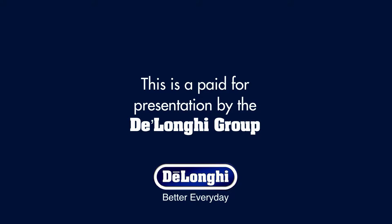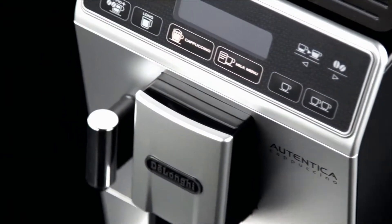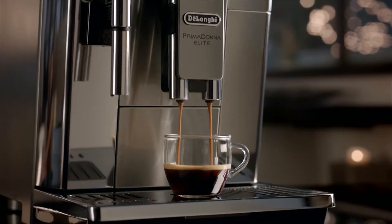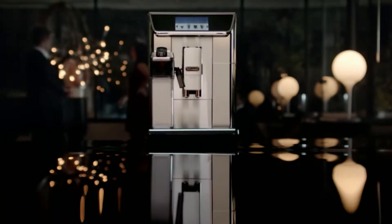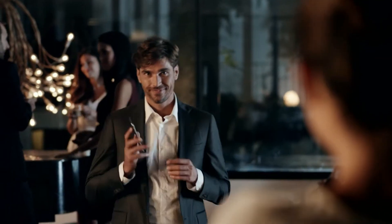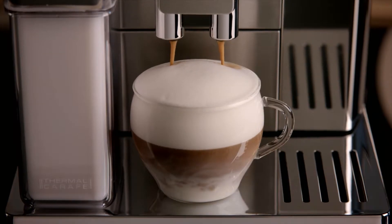This is a paid-for presentation by the DeLonghi Group. DeLonghi was founded in 1902 by the Italian DeLonghi family who still run the business today. Our focus on delivering quality, innovation and design has made the company the world leader in coffee machines. We have an unwavering commitment to creating innovations that bring convenience and style into every customer's home.